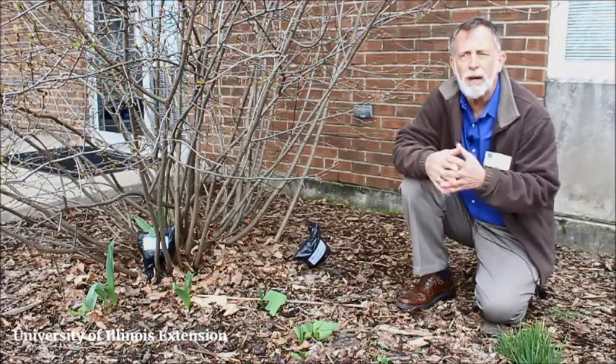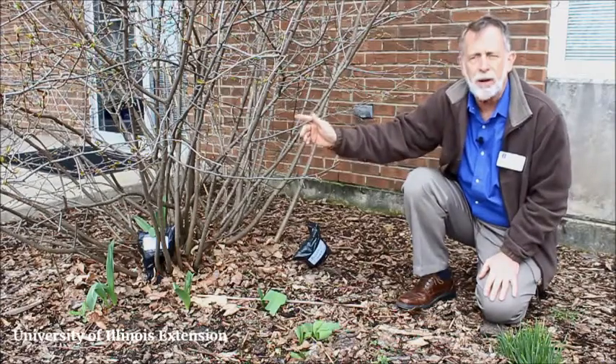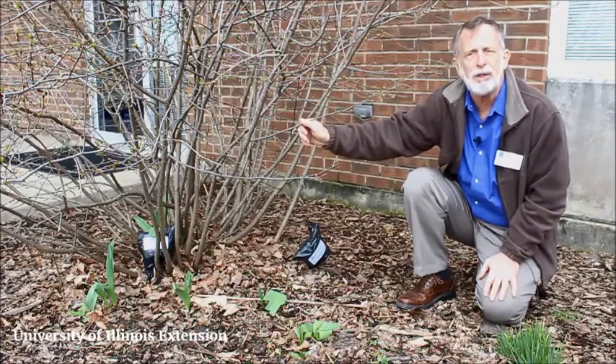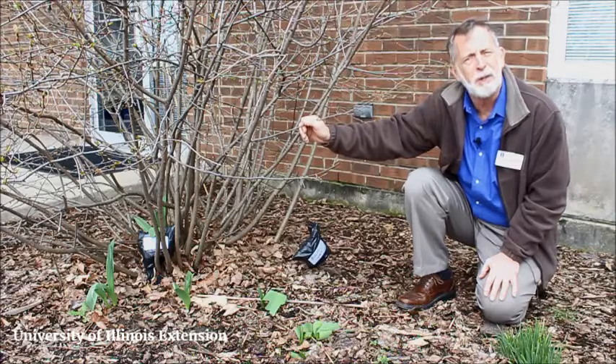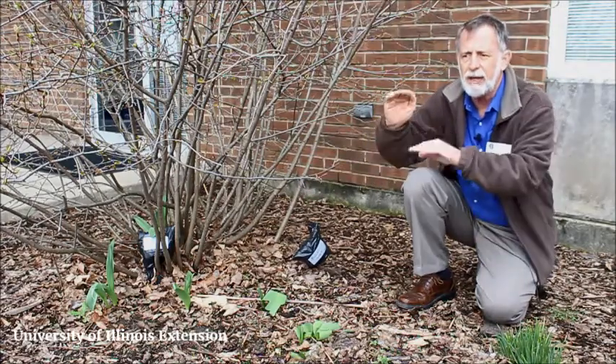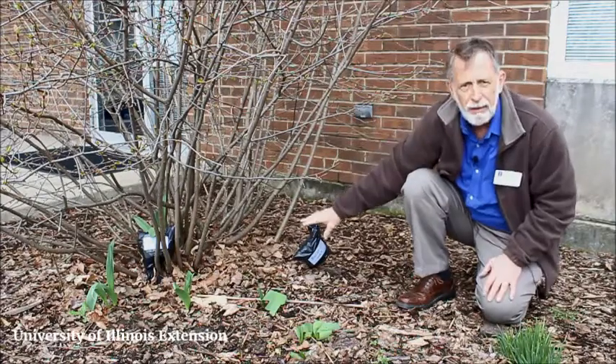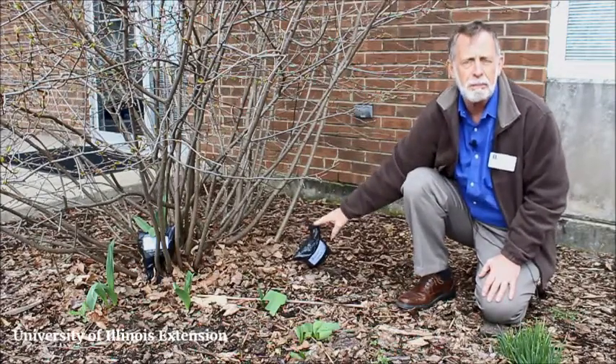We've all heard about invasive plants and invasive species. We found a couple buckthorn growing up into this chokecherry last summer and thought we'd do an experiment. We left about a four to six inch stem of that buckthorn and have covered it in a black, opaque, plastic bag.